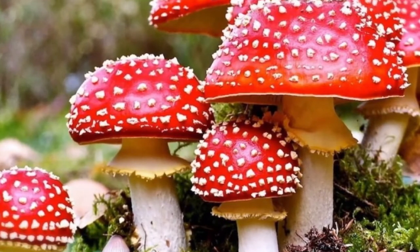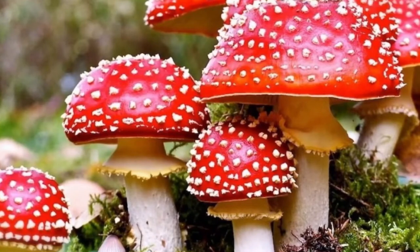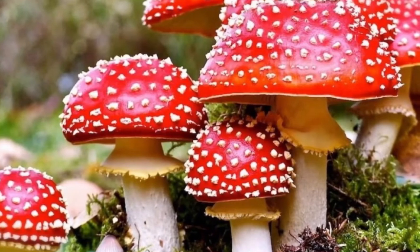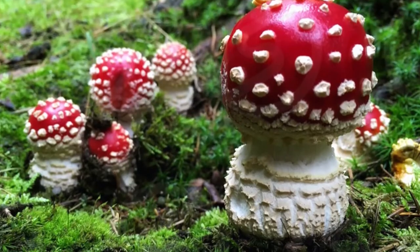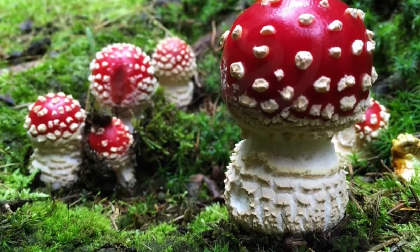They grow up to as big as dinner plates. These mushrooms are commonly known as fly agaric or fly amanita, as pieces of them are mixed with milk to attract flies which then consume the milk and get inebriated and perish.